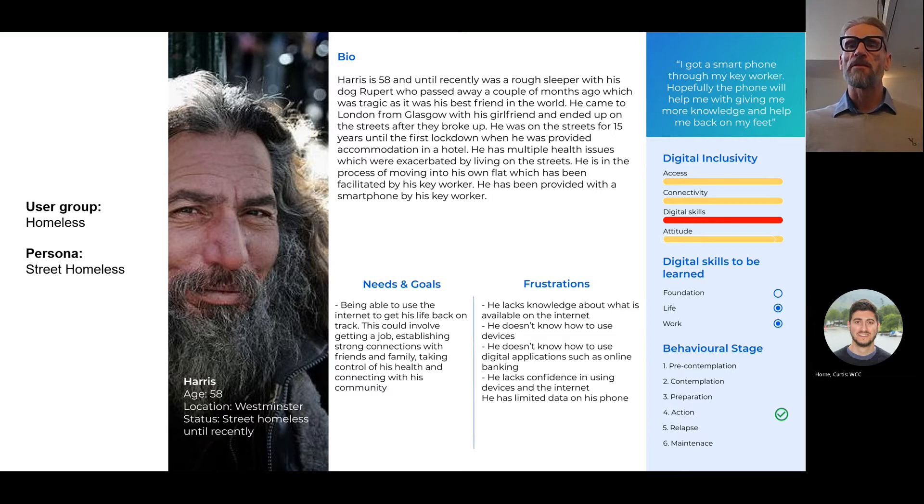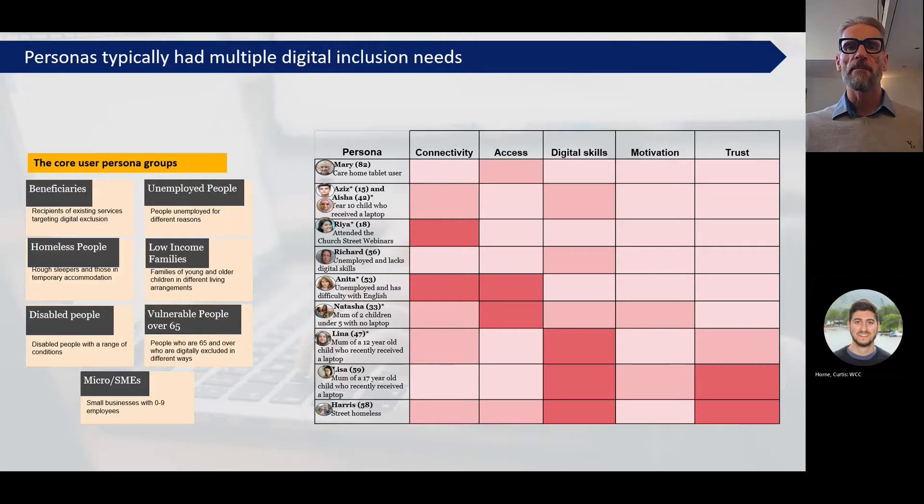For each of the 20 people we spoke to, we created persona profiles with a short bio, an overview of their overall needs and goals, their frustrations with the internet, their levels of digital inclusivity, the skills they needed to learn, and where they are in terms of their behaviour in relation to becoming more digitally included. We also created a heat map for each persona - the darker colours indicate the areas where personas have more of a need. Some of the people we spoke to had multiple needs of varying degrees, telling us that you need to have multiple interventions to help some people. It's not enough just to give someone a device or digital skills - you often need to provide a whole package of tailored interventions.